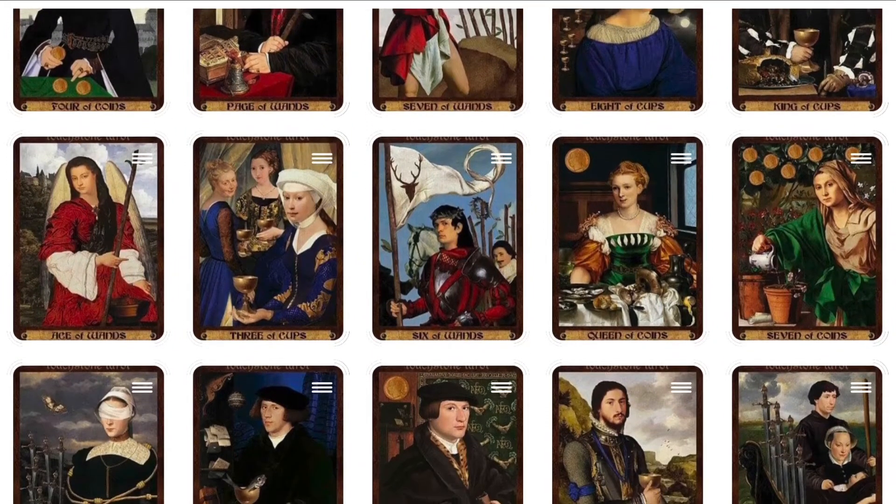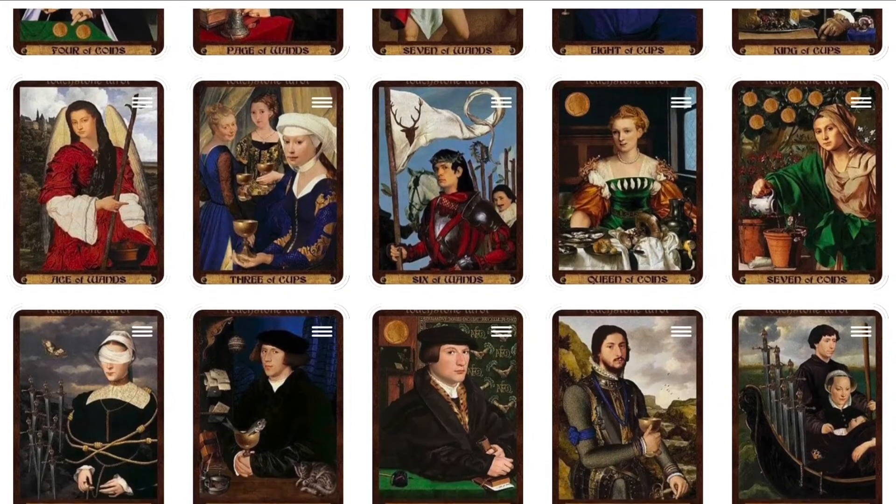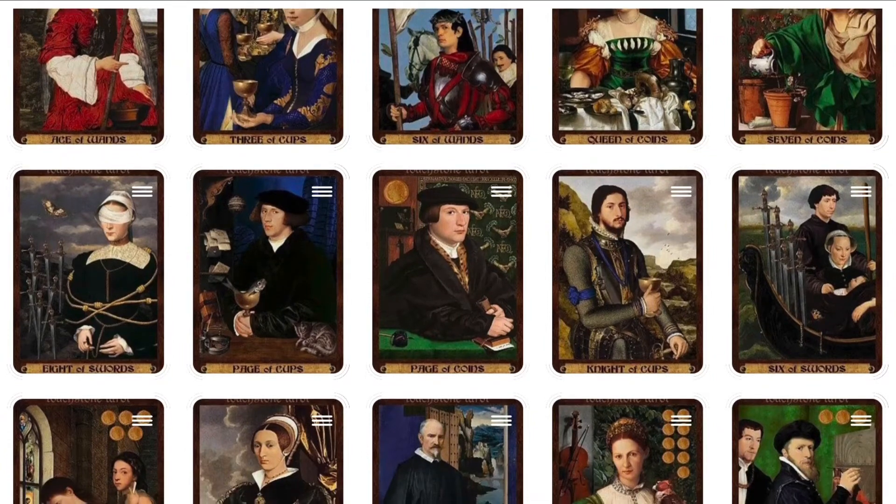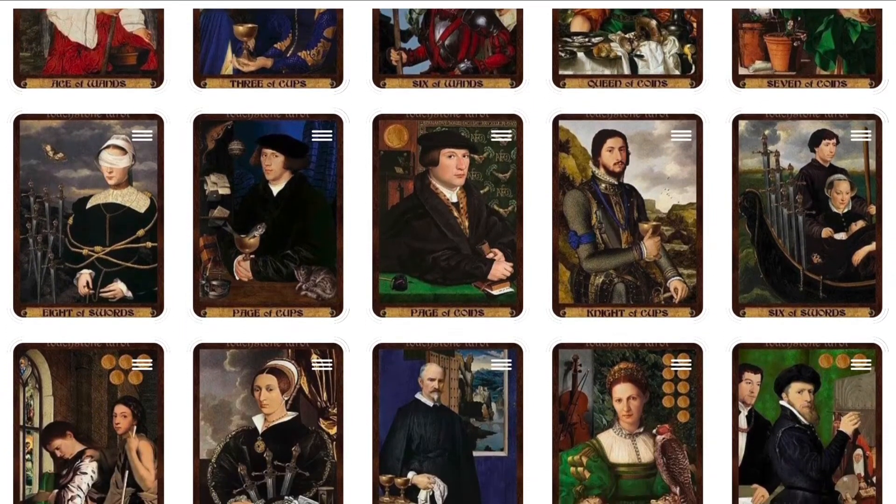Check our links in the description to see these cards on Pinterest, along with more info about this tarot deck. Like and subscribe to our channel for more exciting tarot deck overviews.